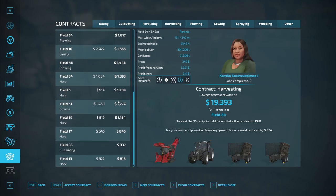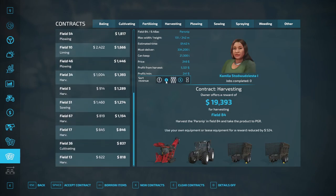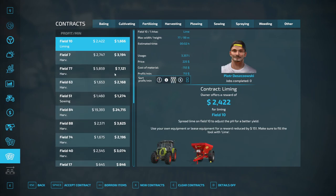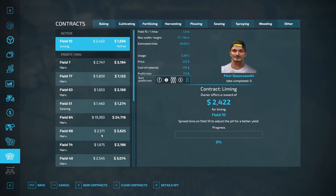Looking at revenue versus profit — I like liming. There's one liming contract for $2,400. If we just use their equipment, we don't have to worry about our limer being a bit weak. I think we should do this one real quick. We'll go ahead and accept this one.